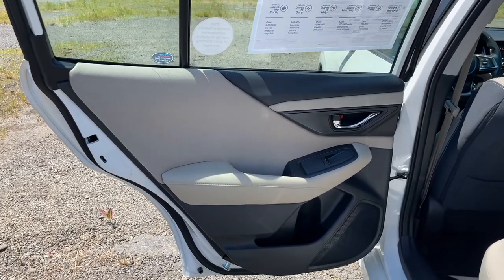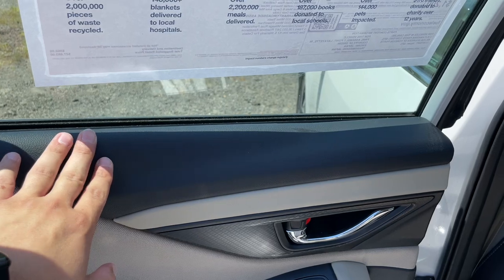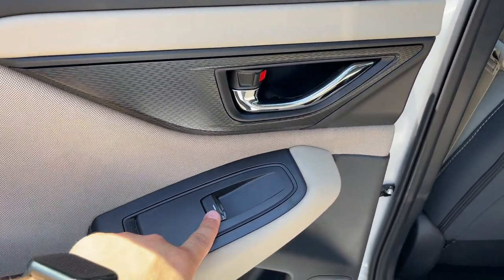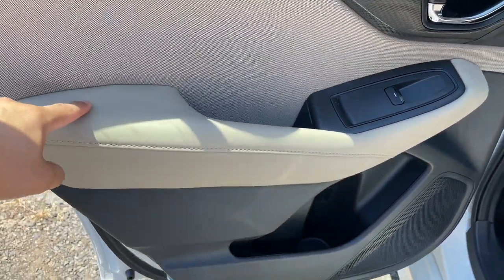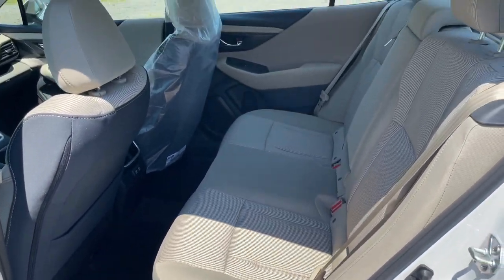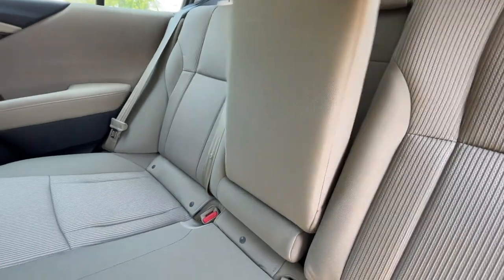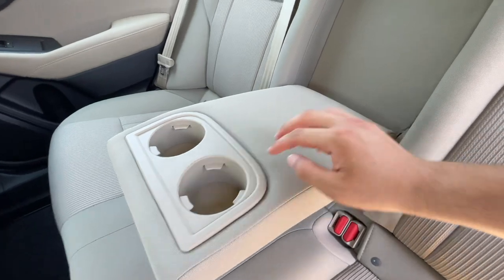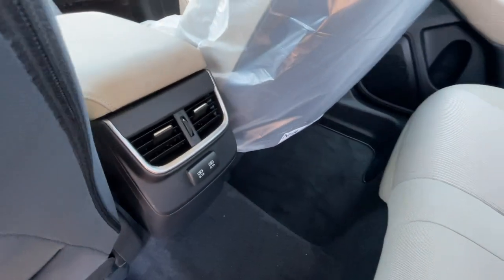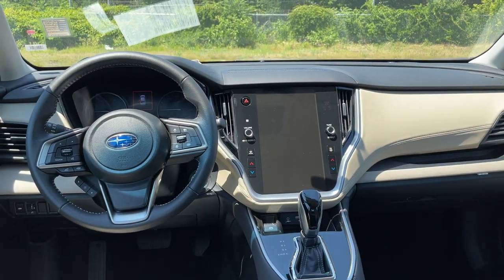The rear door panel has the same design as the front. The cloth wrap is a synthetic cover material — glad Subaru didn't use plain plastic back here. It has fake carbon fiber trim, a solid door handle, a window switch, a small cubby, and an armrest wrapped in leather. The rear seats are nice and comfortable with good legroom and headroom. There's a rear armrest with two cup holders, AC vents, brushed aluminum accents under the vents, and two USB ports.